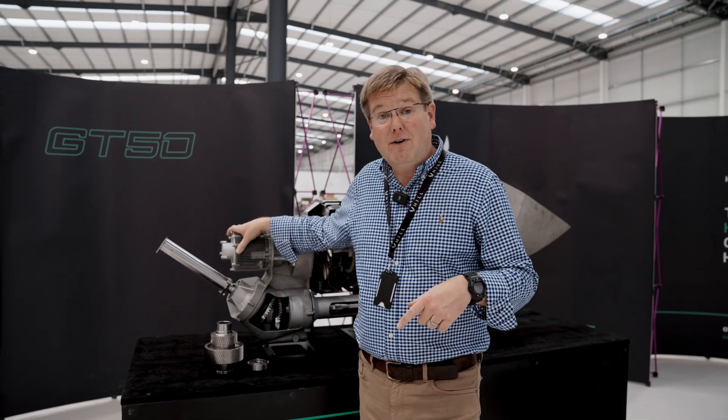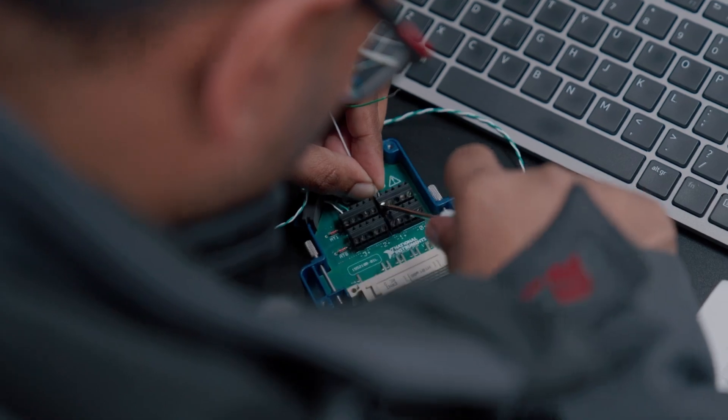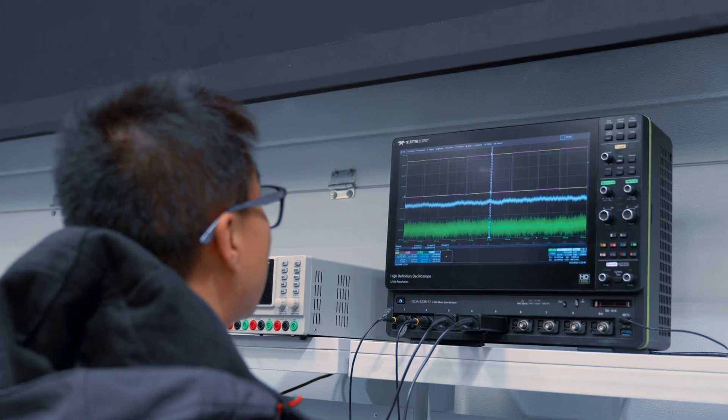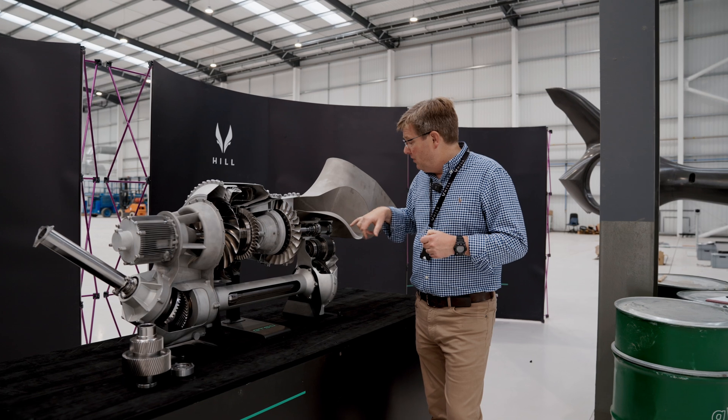We've also now completed the build of the power management unit — that's the electrical control system that runs the starter generator — and that too is now in a position where we'll be ready to test it when the rig gets here.